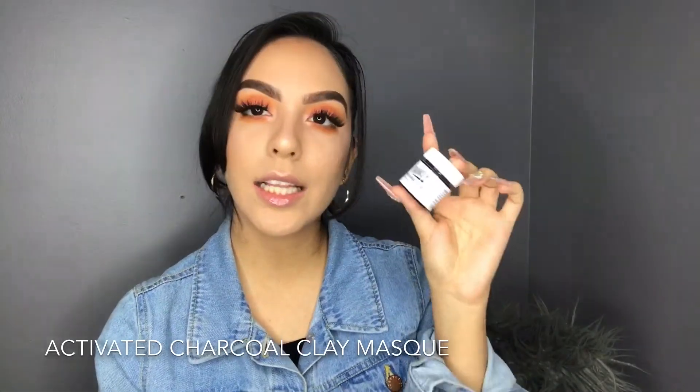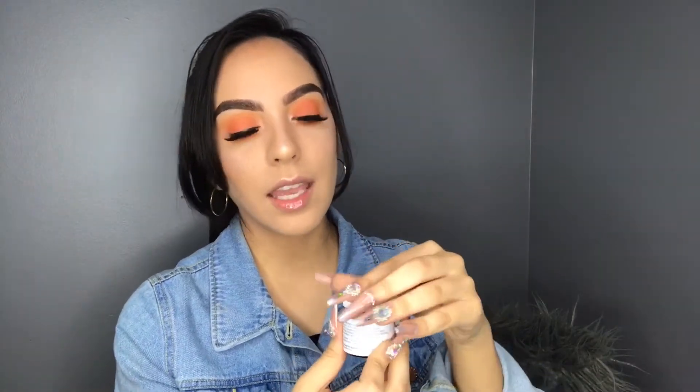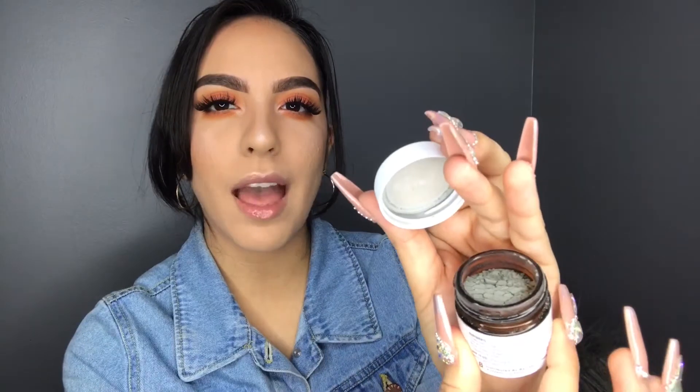The next thing that I have here is the Banish Activated Charcoal Clay Mask. I mean, it looks like any other mask. I'm excited to try this one because it's supposed to deep clean your pores and just make them not look so big. I feel like I have large pores, though Candy says otherwise — she says my pores are pretty normal. It also absorbs any oils that you have on your face, and it's supposed to leave your skin extra soft.